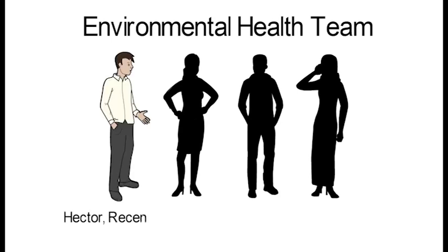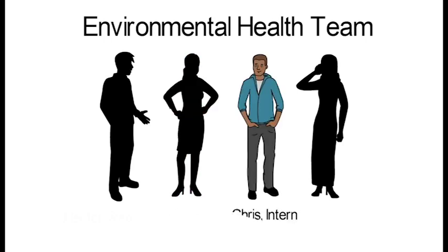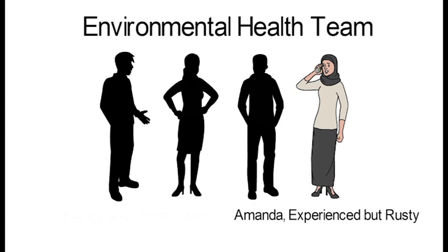We have Hector, the recent hire; Nora, the team lead; Chris, the intern; and Amanda, who has conducted environmental assessments in the past and needs a refresher.